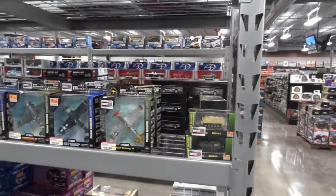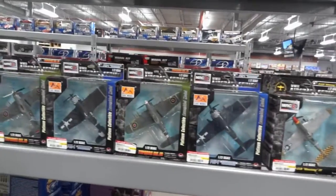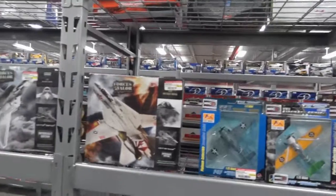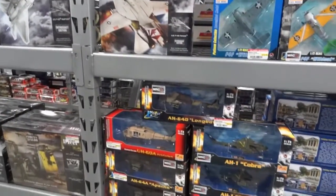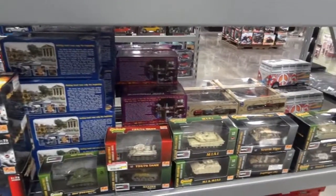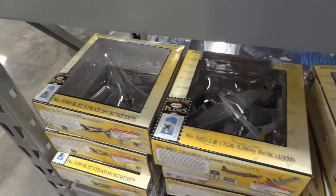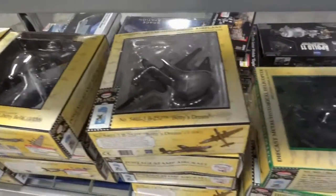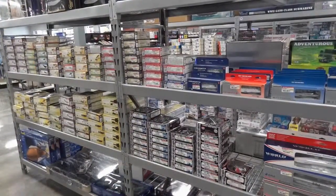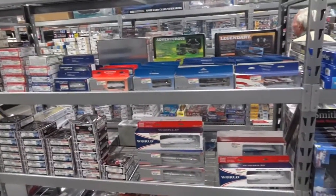Some smaller scale planes, World War II themed — something that would look great on a desk. And then some helicopters and some tanks. Some more types of airplanes, and then different types of commercial airlines and helicopters.